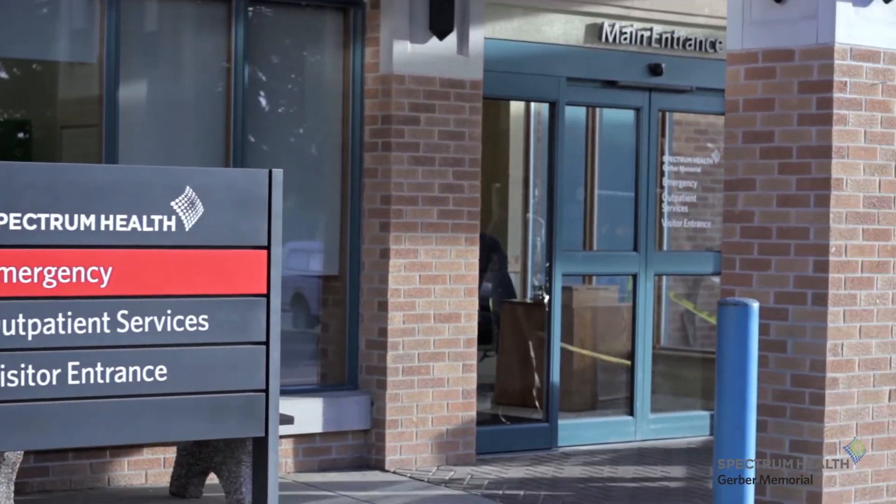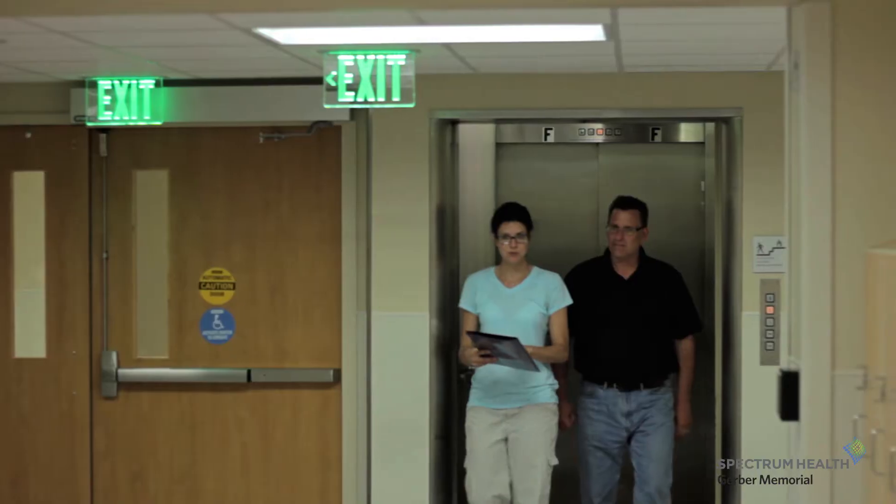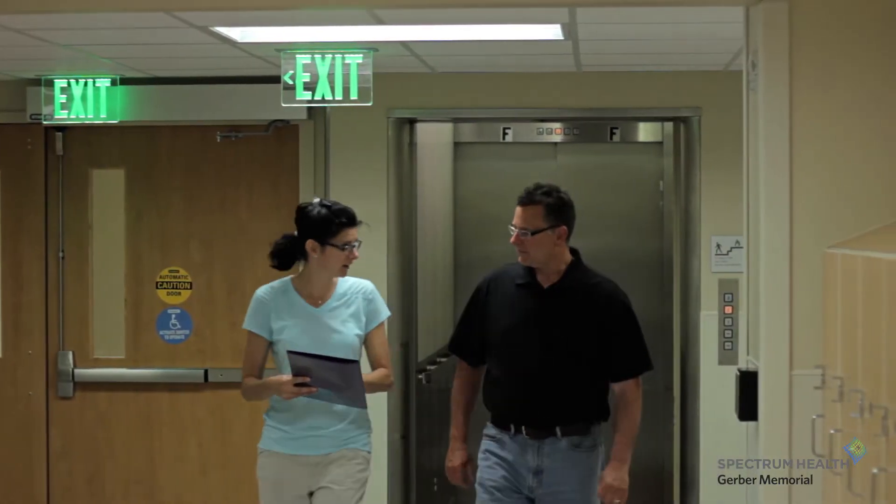Welcome to Spectrum Health Gerber Memorial Outpatient Surgery and Endoscopy Suite. Upon exiting the elevator on the second floor, patients will be greeted by our nursing staff.